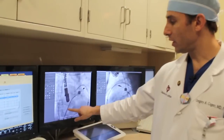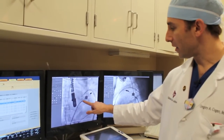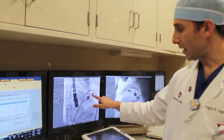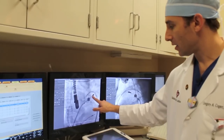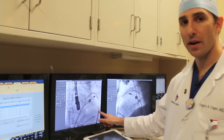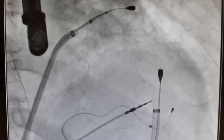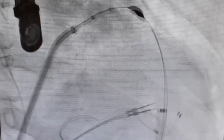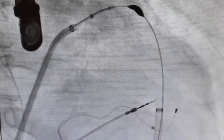One sheath from inside the body coming up with the wire, a magnet on the tip at the very edge of the appendage. Now we have the second sheath in the pericardial space and a second wire at the outside of the appendage. When these two magnets kiss, now we have a rail.